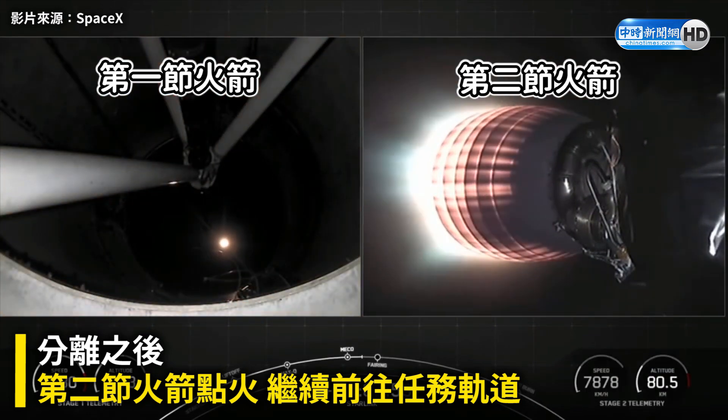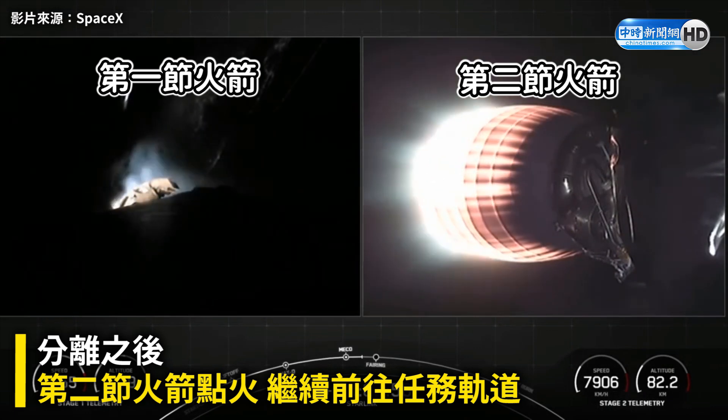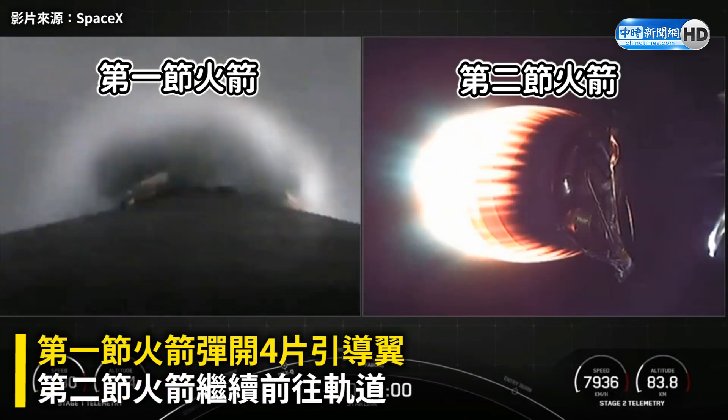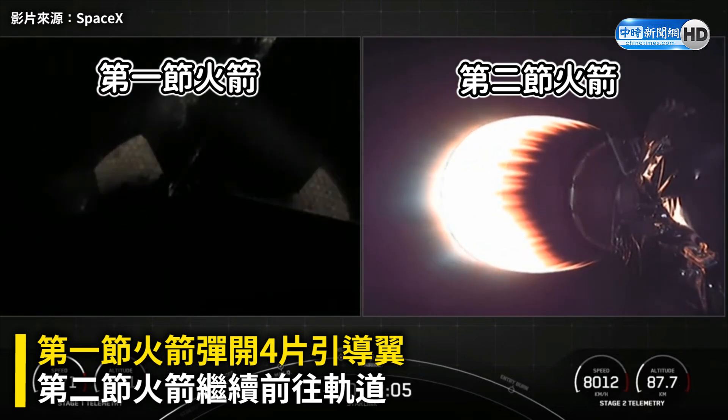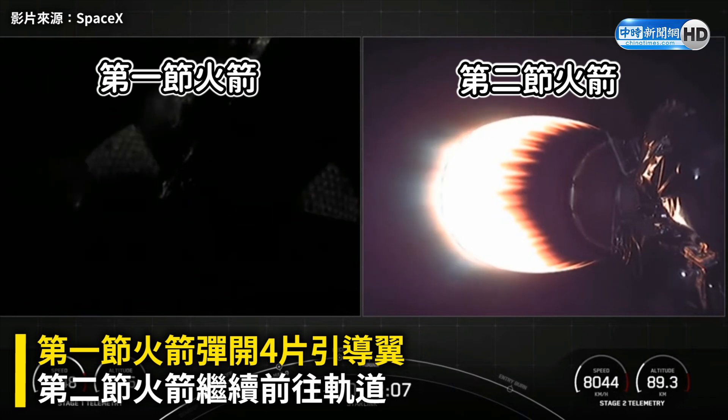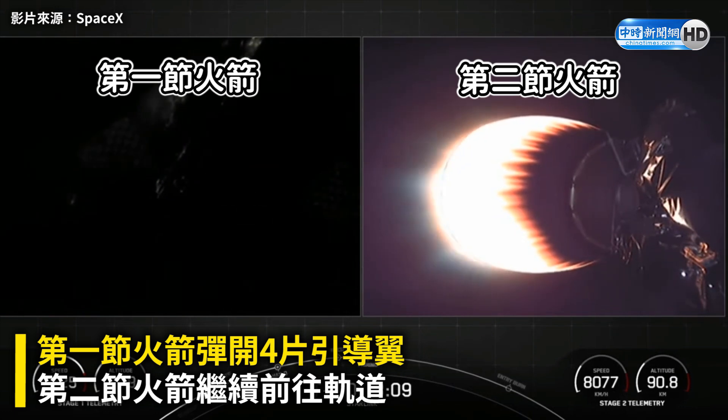And there you saw MECO and stage separation. On your left-hand screen is the first stage, with the right-hand screen being the second stage, and you can see SES-1 — that MVac engine is now glowing bright red there.